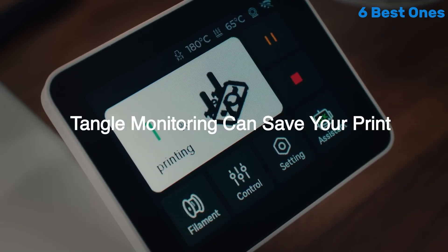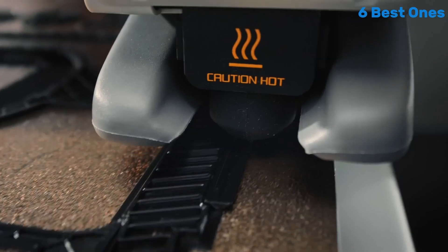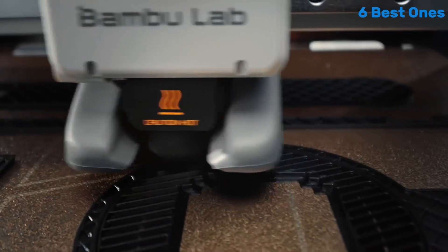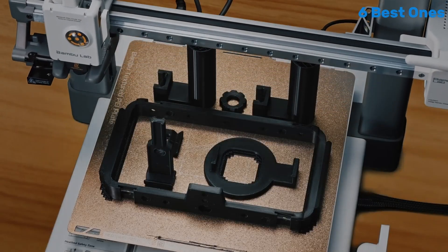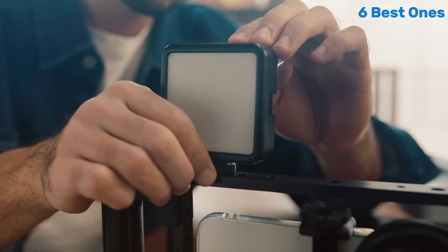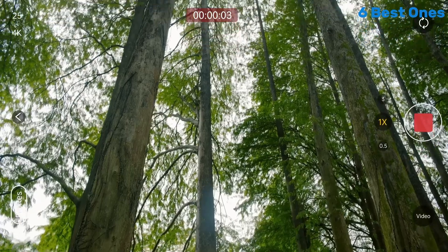This versatility opens up a world of possibilities for creators looking to bring their ideas to life. Moreover, the build quality of the A1 Mini Combo is solid. Its sturdy frame and reliable components ensure stability during printing, reducing the chances of failed prints. We also appreciated the printer's compact size.